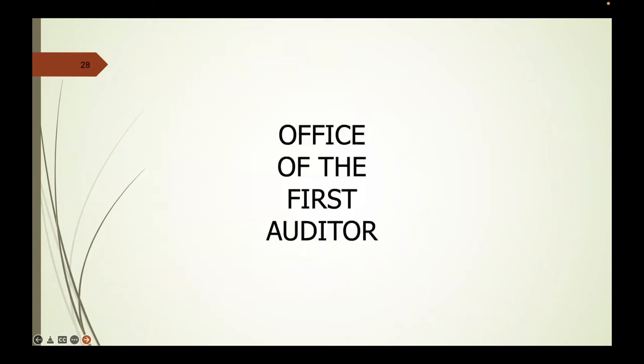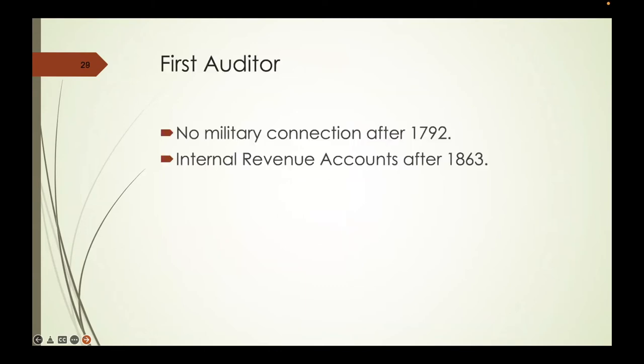The Office of the First Auditor is where we start to get more interesting for genealogists. There's no military connection after 1792, but what is in here are the internal revenue accounts for after 1863. Those internal revenue accounts are on microfilm and on Ancestry. The Supreme Court will eventually rule that the Internal Revenue Act of 1863 is unconstitutional, which eventually results in a constitutional amendment saying income tax is okay.